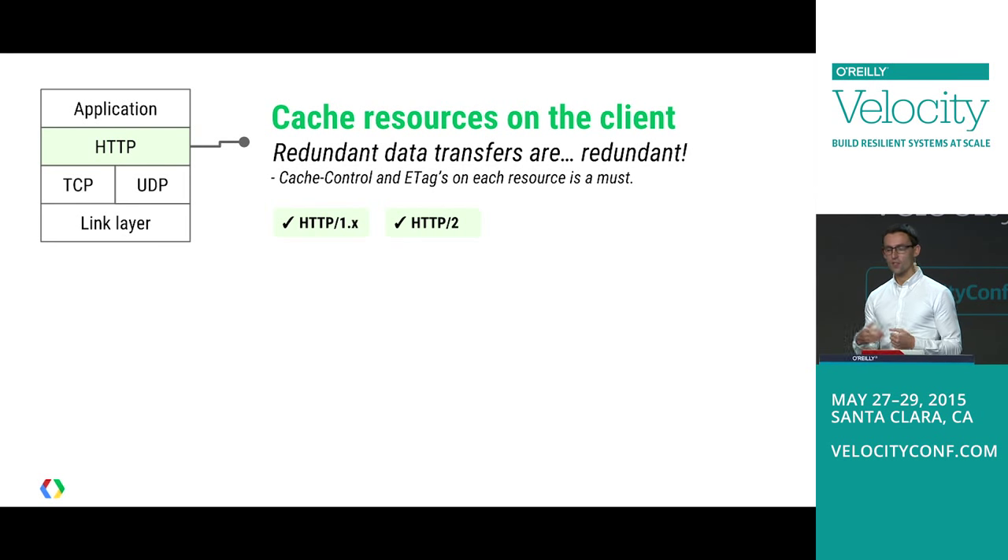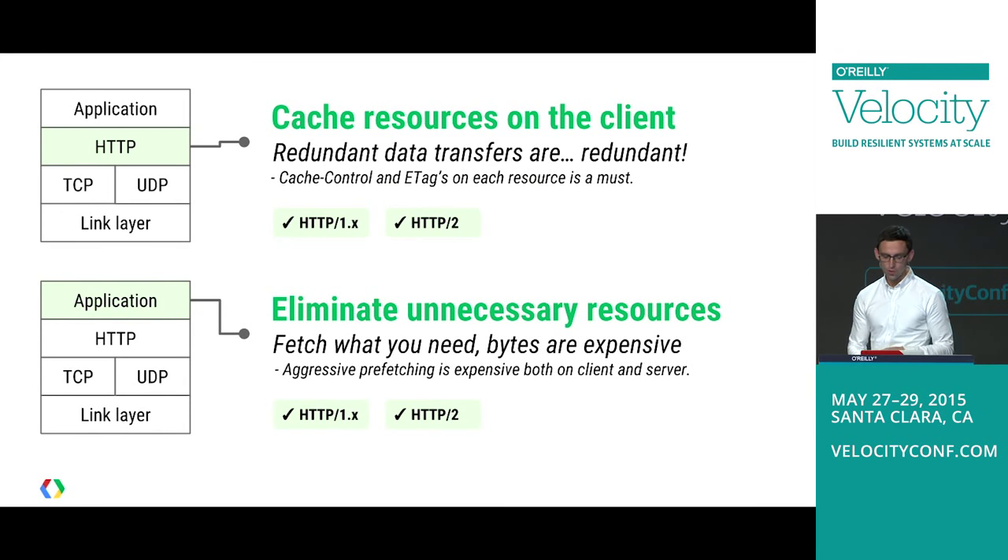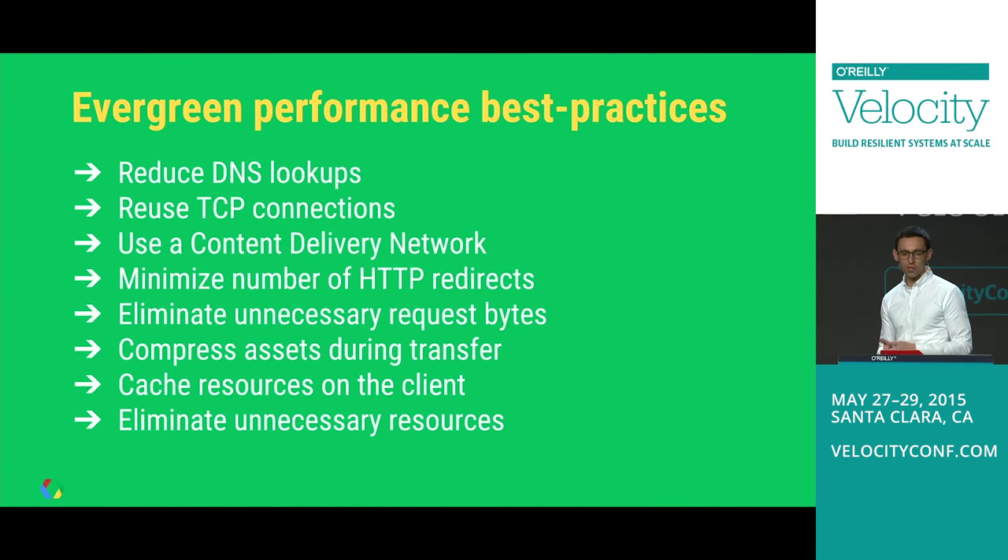Caching resources on the client: we all know we should, but many sites don't. With HTTP1, I'd argue we had very limited ability to cache well. With HTTP2, that changes and we can do a much better job. Eliminating unnecessary resources — did you really need that high-res image? Sometimes aggressive prefetching can hurt performance. These are effectively evergreen performance best practices. They apply equally to HTTP1 and HTTP2, and I'm guessing HTTP3 as well.